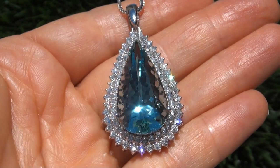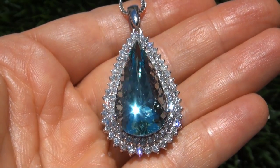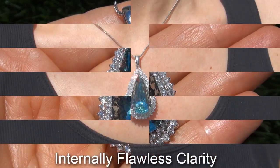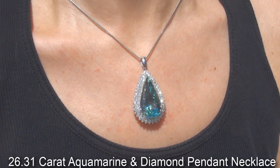Welcome to Certified Jewelry. Up for auction today is this beyond rare, investment grade, certified, extra fine quality, internally flawless clarity, 26.31 carat aquamarine and diamond pendant necklace.